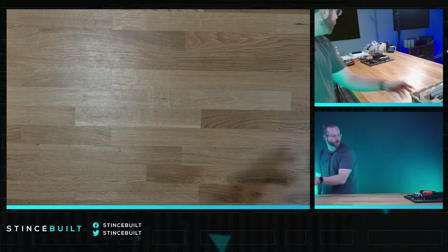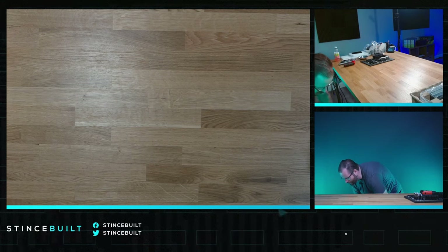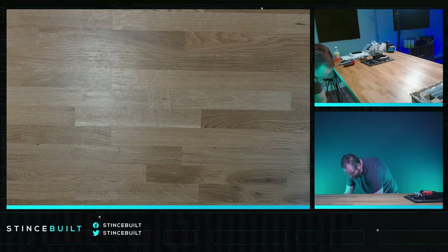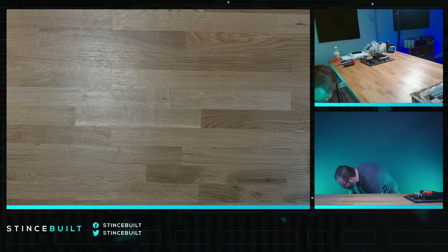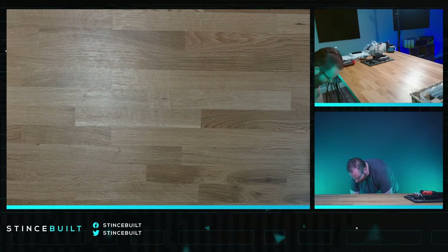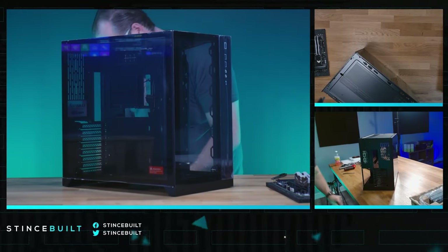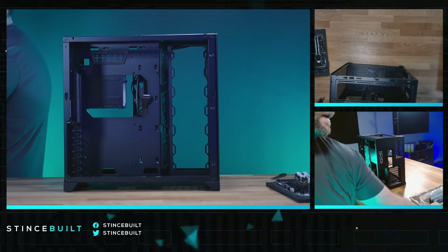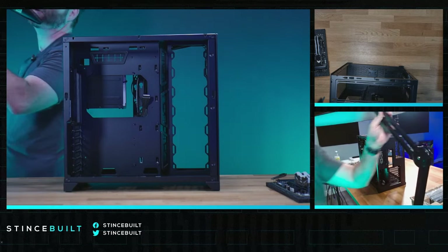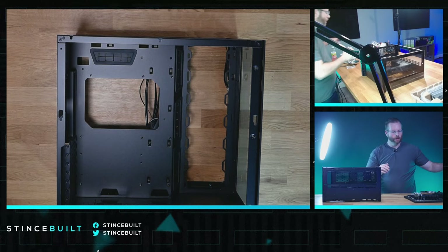Let's get out the OG O11 Dynamic. I don't even think they make these anymore — we had a couple still in stock and I thought, let's build something in it. It's a $100 case, still looks great in any system today. With the 4070 Ti Super, it's not an overly huge card so we can get it in there. Here's our OG O11 — it's been a hot minute since I built in this beauty.